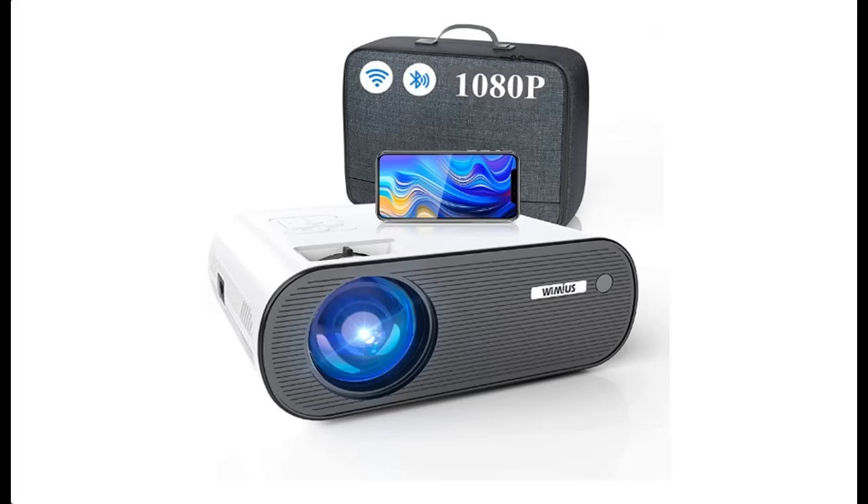Introduce Highlight Features and Overview of Wi-Fi Bluetooth Projector — the WIMI-US Upgrade K5 Mini Projector with Carry Bag, featuring Full HD 1080p and 300-inch projection. Let's take a look at what people who have bought or used it mention about how it is.